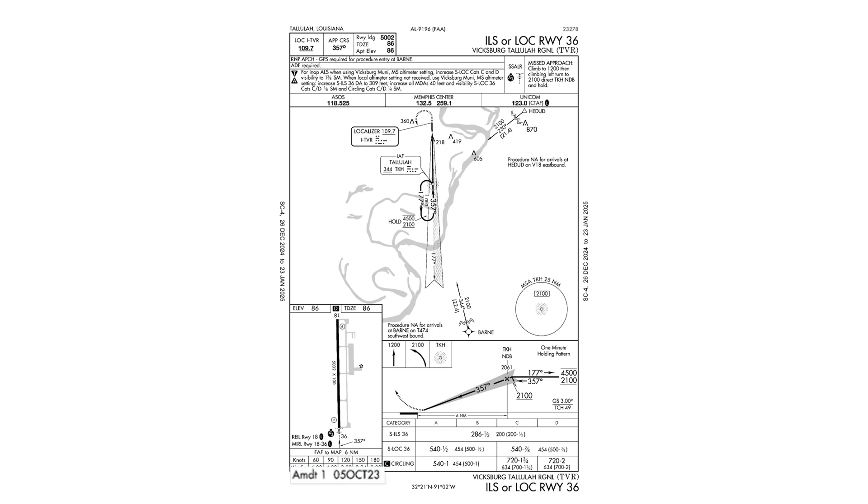On the bottom left, there's an amendment date. This is Amendment 1 and is dated October 5th, 2023 — about a year and a half before this current plate was effective. This means that the plate we're looking at isn't the original one when the procedure was designed. It went through an amendment and we're looking at the product of that.